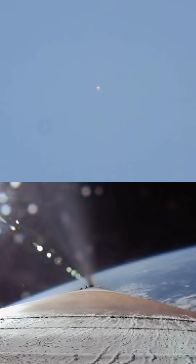Standing by for payload fairing jettison. And we've seen a successful payload fairing jettison. Good shot of those fairings.